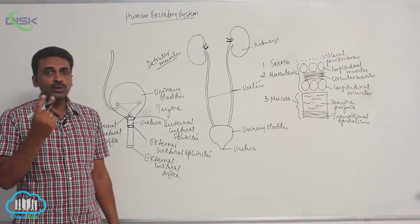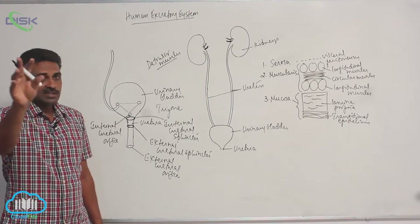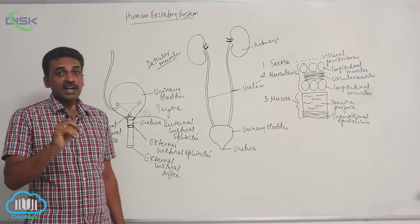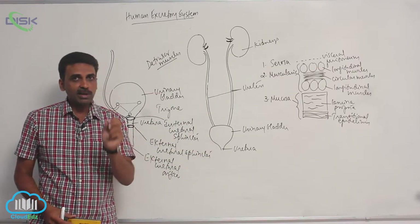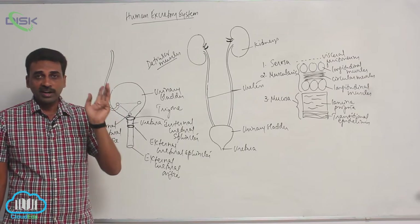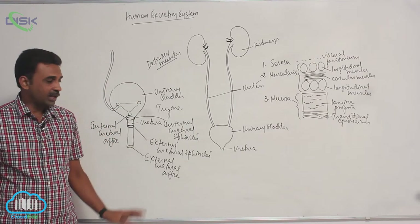The wall of the urethra is lined by two types of epithelium: transitional epithelium in some places, and pseudo-stratified non-ciliated epithelium in others. The urinary bladder is lined by transitional epithelium, while in the urethra both transitional epithelium as well as pseudo-stratified non-ciliated epithelium are present.